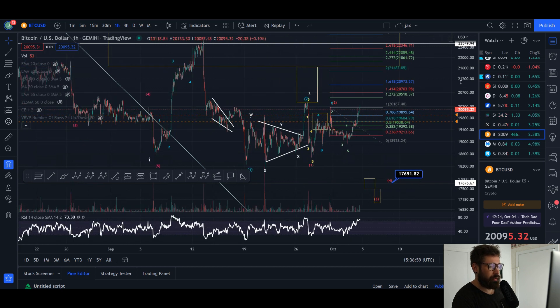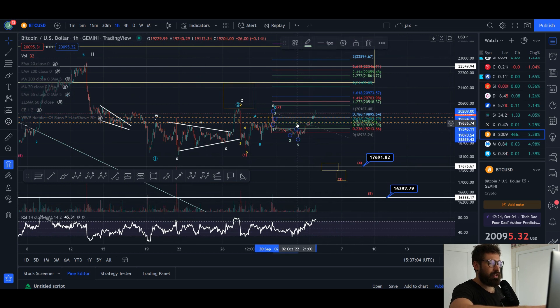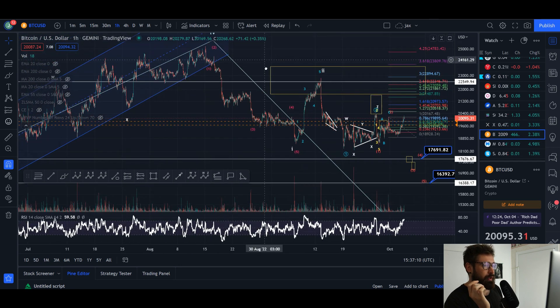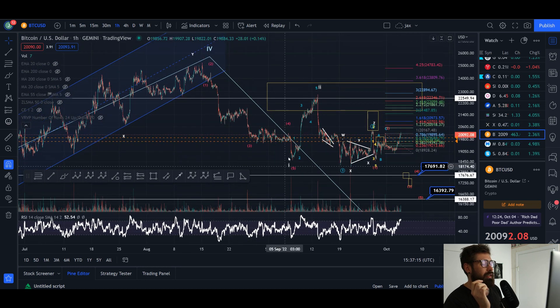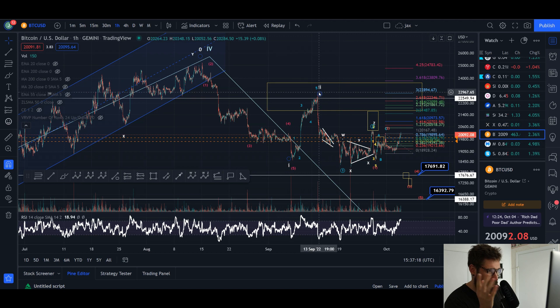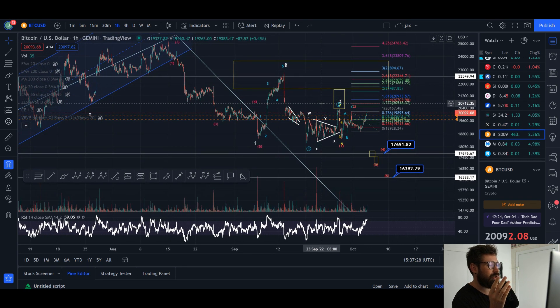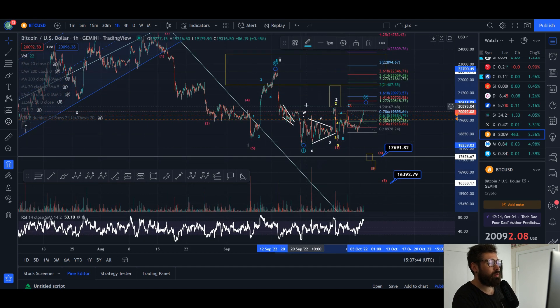Now what we'd be looking at — focusing on this blue wave count — is that from the previous high up at $25k, we came down in a wave one (shown in white), had a wave two pullback, and are now supposed to be coming down in a wave three. The only count for an impulsive move to the downside would be that this is a wave one and you're still going through the wave two correction.